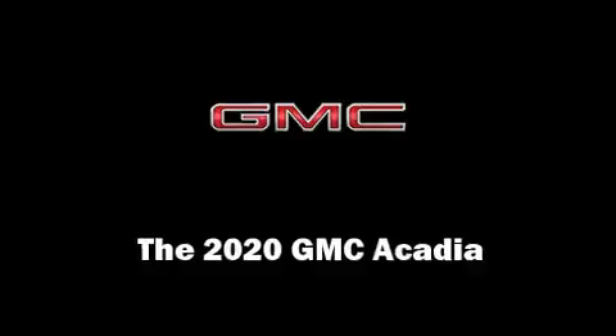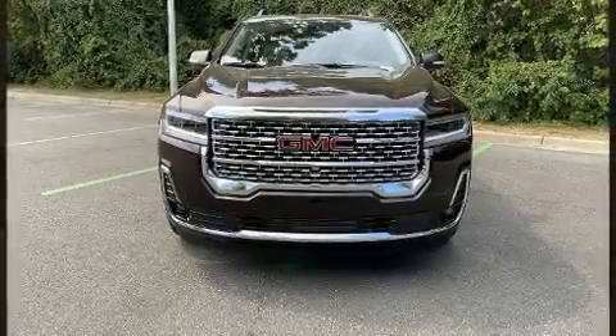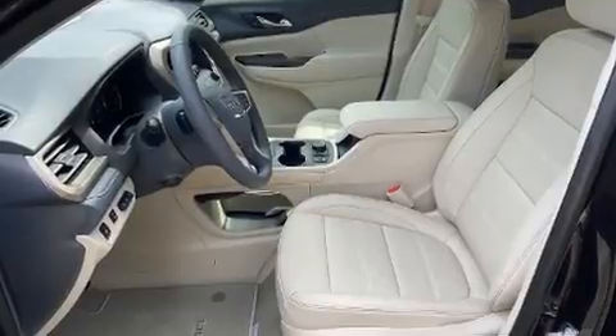Treat yourself to a test drive in the 2020 GMC Acadia. Smooth gear shifts are achieved thanks to the refined six-cylinder engine, providing a spirited yet composed ride and drive.